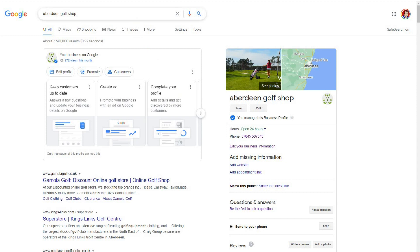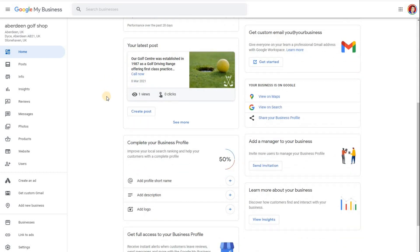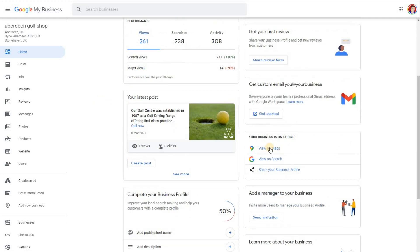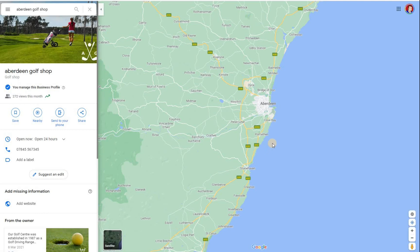Now I'm going to show how Wix and Google My Business work together. In the back end of Google My Business — it's a bit like Checkatrade, Yellow Pages, or Yell — you have all the information about your business. You can add posts, add photos, and explain when you're open and closed, and that information then appears on Google Maps when people are searching for your business or looking for directions.